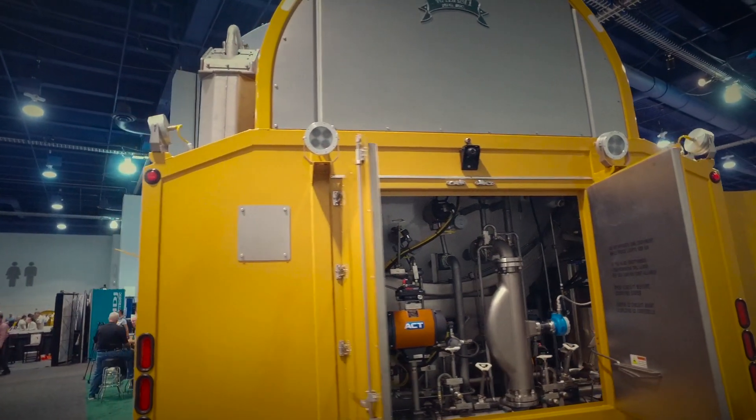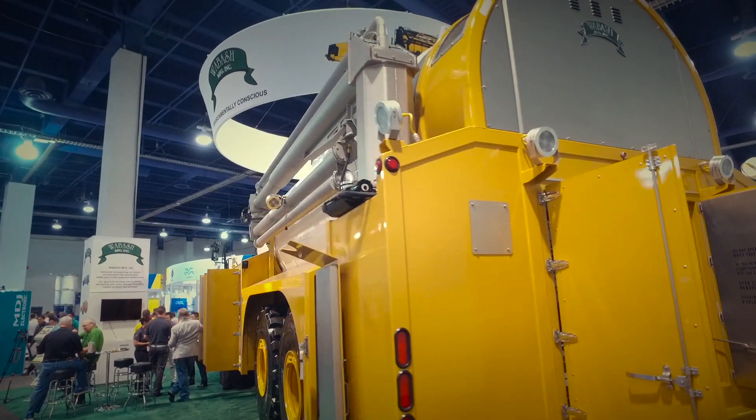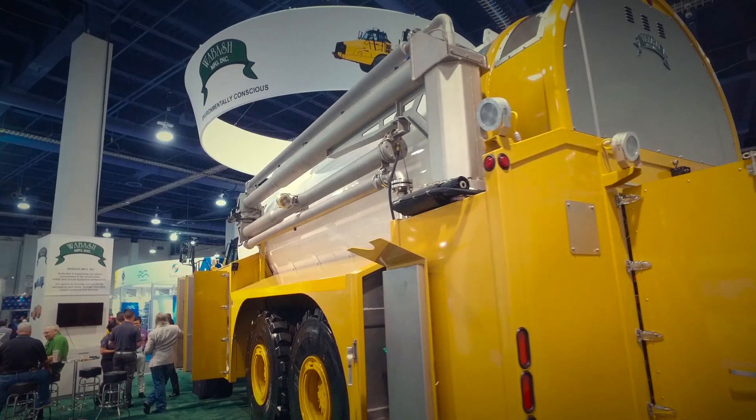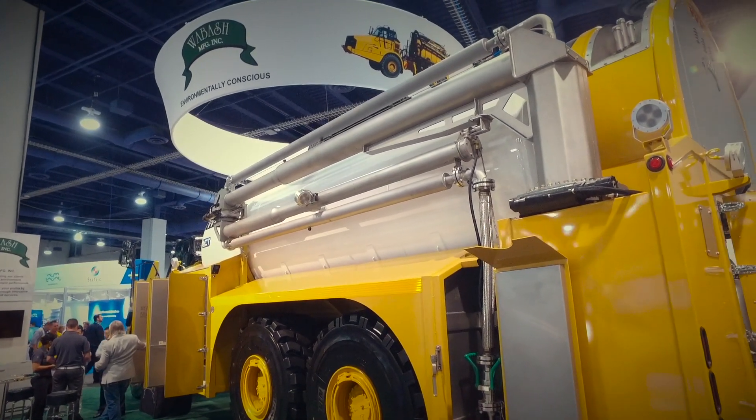We've been working with Caterpillar for a long time and they were the obvious choice for this application. We added a lot of equipment — an air compressor driven off the engine, which hadn't been done before on this model of truck. We've modified the hydraulics: we changed flow rates, pressure rates, all sorts of things, all while maintaining the factory hydraulic requirements on the tractor unit itself.